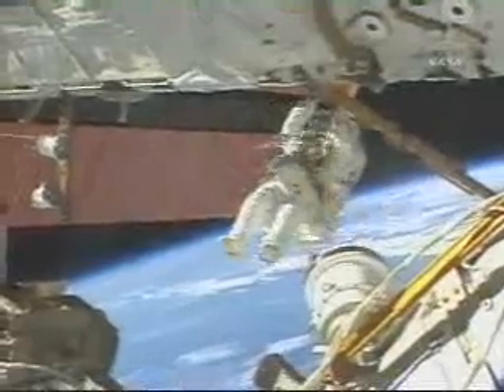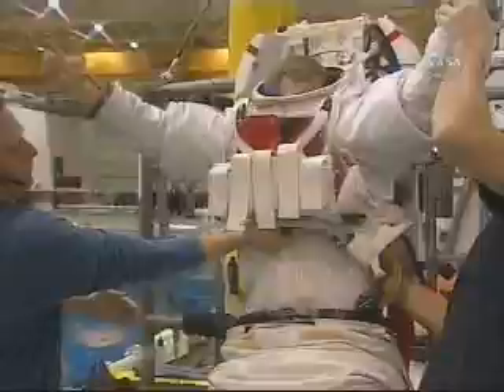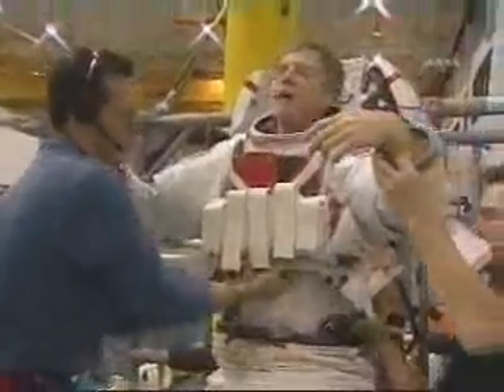Spacewalks will be an important part of this mission. Veteran astronaut Scott Parazynski will be joined by newcomer Doug Wheelock outside the station for their assembly tasks. Doing my spacewalks with Scott Parazynski — he's just a tremendous man and has been a terrific mentor for me. I don't know how I could learn from anyone better. He's just a wealth of knowledge.